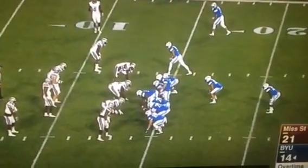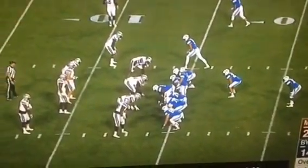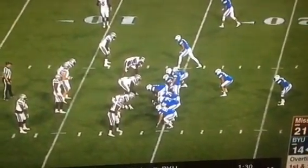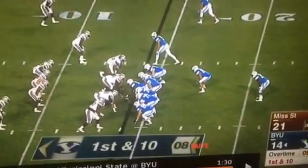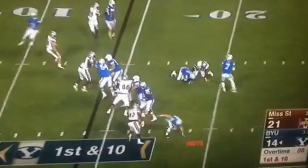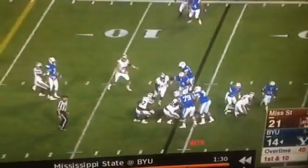A lot of people wanted me to break down the fumble that Taysom had in overtime. They got picked up by Ballery. You're going to see that the pocket's actually decent. One Mississippi, two Mississippi, three Mississippi — ball should have been out, so plenty of protection.